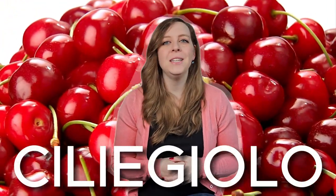A common descriptor for red wines is cherries, but today we're going to talk about a red wine grape that smells and tastes so much like cherries it was named after them. That would be the Tuscan underdog, Cigliegolo.